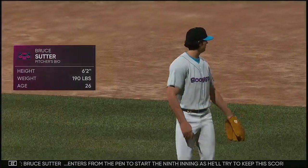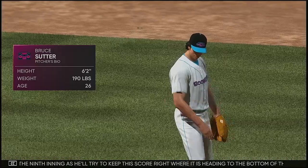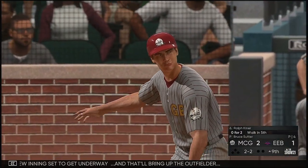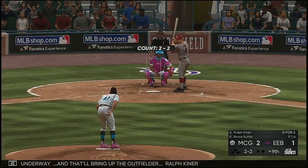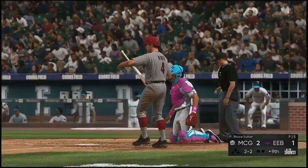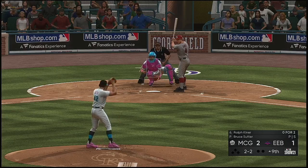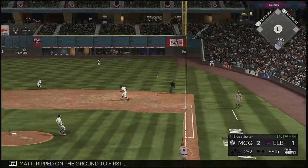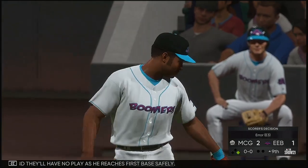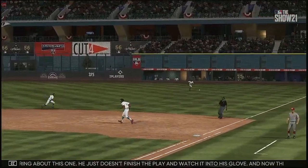Rollie Fingers enters from the pen to start the ninth inning, looking to keep the score right where it is heading to the bottom of the ninth. New inning, and that will bring up the outfielder Ralph Kiner. They'll have no play as he reaches first base safely. He just didn't finish the play and watch it into his glove. Now they've got the leadoff runner on board with no outs.